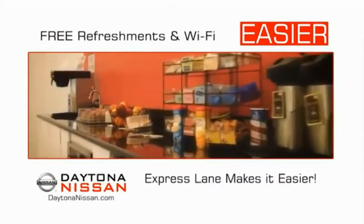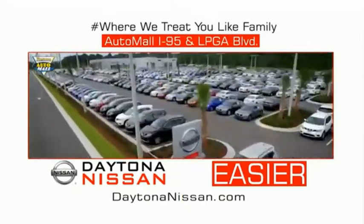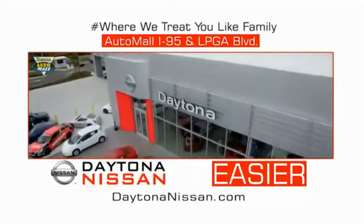Easy to service because the state-of-the-art facility and express lane makes servicing any vehicle easier. Easy to enjoy free refreshments and Wi-Fi while the kids play — waiting is quick and easy. Come check out the all-new Daytona Nissan, just under the big flag at the Auto Mall, I-95 at LPGA Boulevard. Make your move to Daytona Nissan — it's easier.